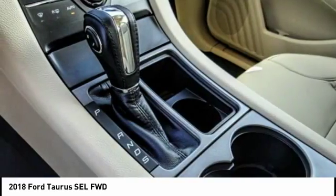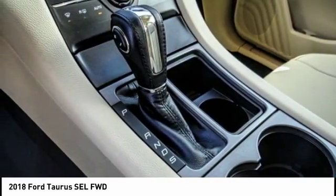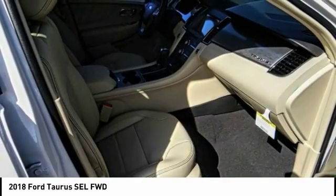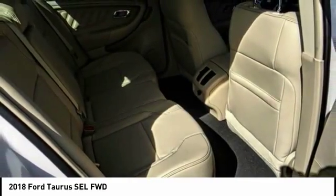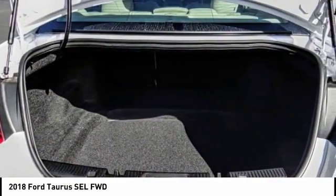Here are some of this vehicle's great options: backup camera, traction control, security system, dual front airbags, dual zone climate control, tilt steering wheel, telescopic steering wheel.